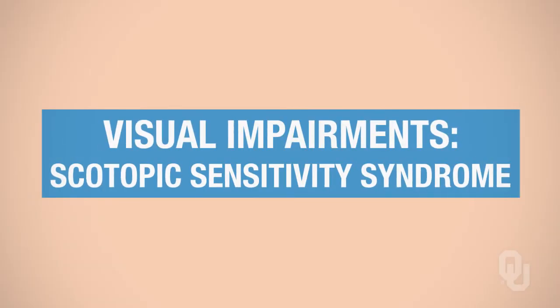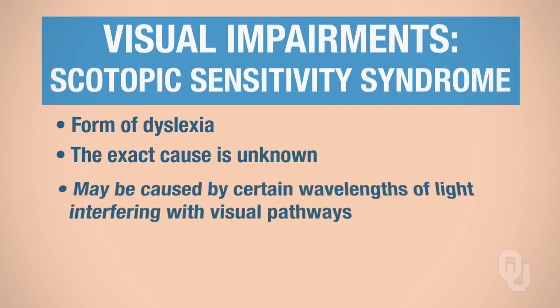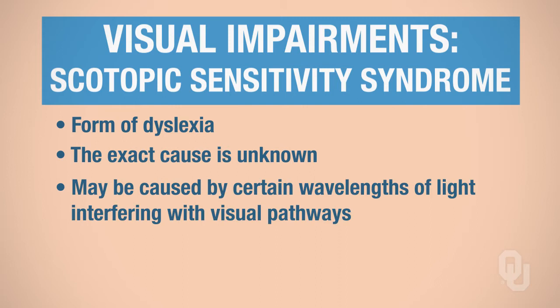There's also something called scotopic sensitivity syndrome. Every semester I run into a student that doesn't know they have it, and it's had an impact on their performance in their courses. We don't really know the exact cause of it, but it has something to do with wavelengths of light that are not correctly interpreted in the visual pathway — somewhere from the eye to the brain, that wavelength of light is not correctly processed.